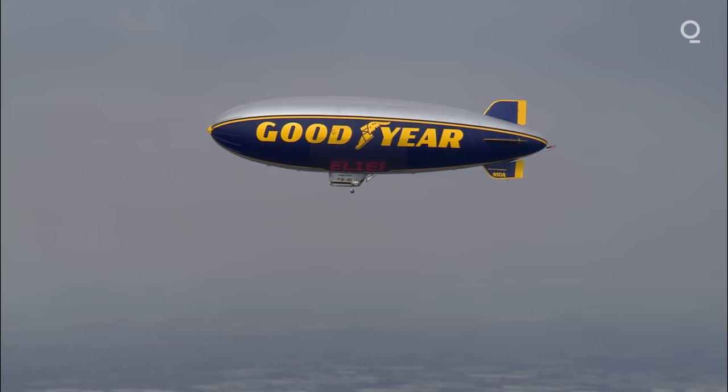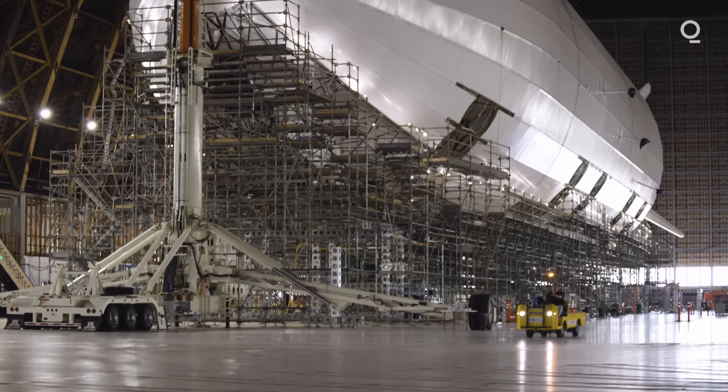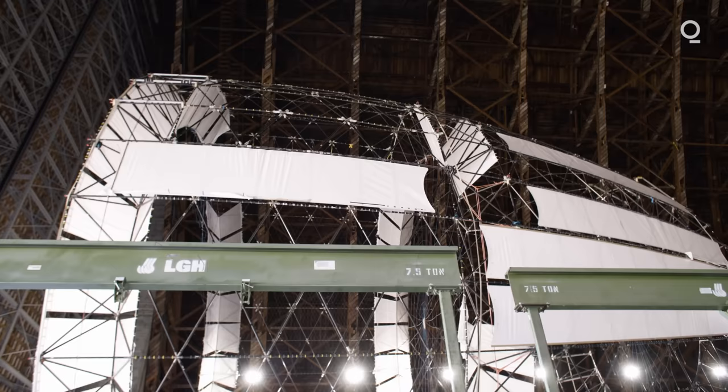People might think of blimps, but the difference is a blimp has no rigid structure. This is a rigid airship with a skeleton, and the skeleton defines the shape. Al thinks he can bring these hard-bodied airships back, this time filled with nice non-flammable helium. So you've got this wonderful history and you're making it all happen again — back to the future.